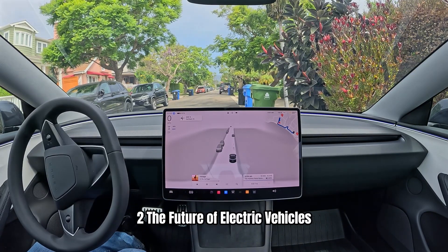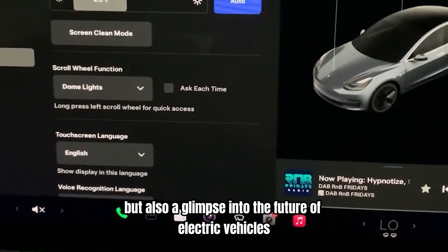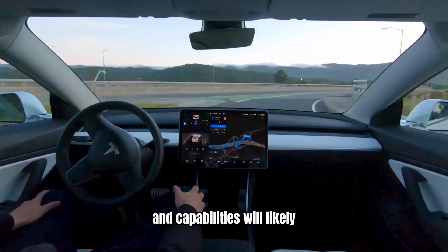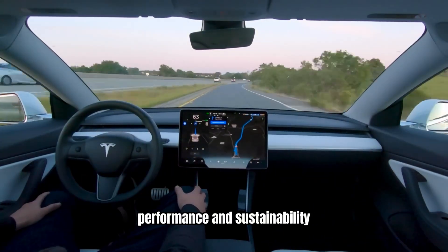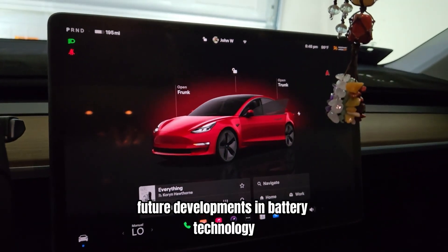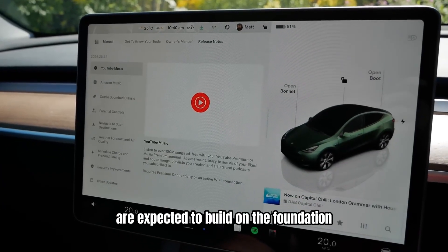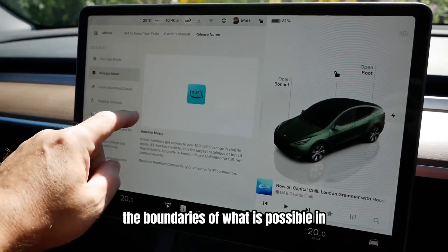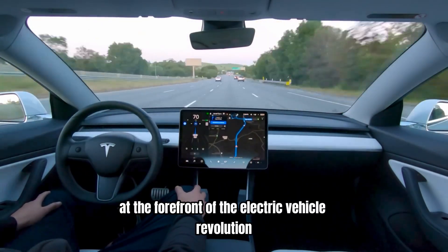The future of electric vehicles. The Tesla Model 3 is not just a reflection of current trends, but also a glimpse into the future of electric vehicles. As technology continues to advance, the Model 3's features and capabilities will likely become more commonplace in the industry. The car's emphasis on innovation, performance, and sustainability positions it as a leader in the transition to electric mobility. Future developments in battery technology, autonomous driving, and connected car features are expected to build on the foundation established by the Model 3.